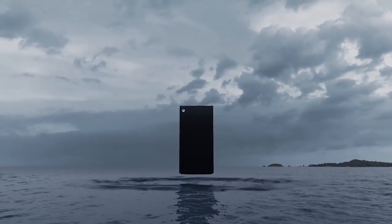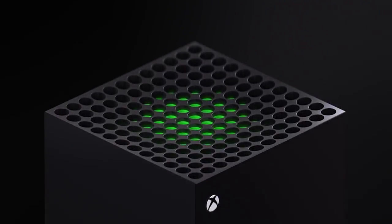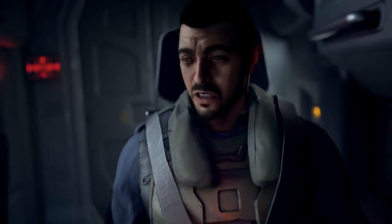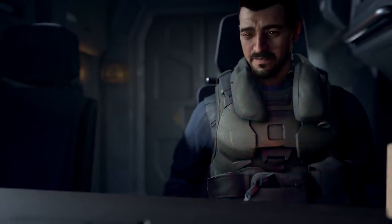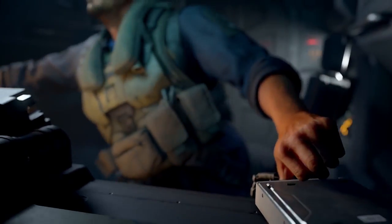The Game Awards just happened, which is usually that yearly time where you get to announce all the good games and show off some cool things. This time we got the brand new Xbox. We did know Project Scarlett is coming in 2020 — we knew some specs, generally what they want to accomplish with 120 frames and 8K resolution. But we never had a chance to actually see what the Xbox looked like, and in this trailer, we got a chance to see it.